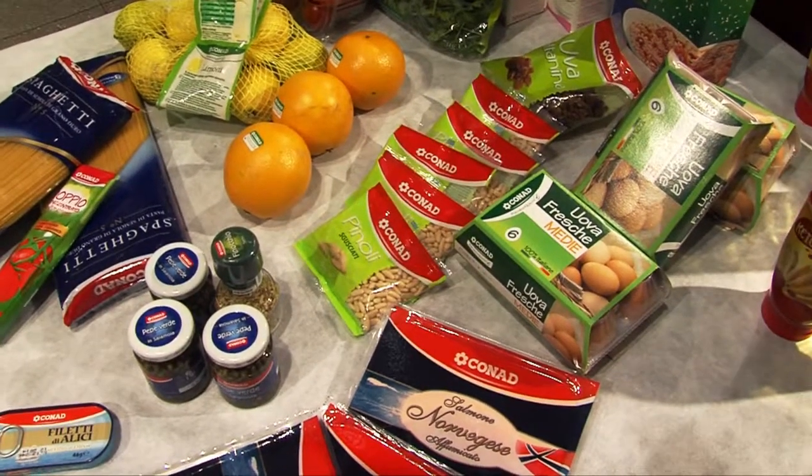Ingredients and elements: the quality of the raw materials is fundamental. Our choices must therefore be targeted and based on those excellent products that can satisfy the most discerning palates.